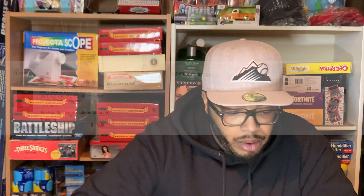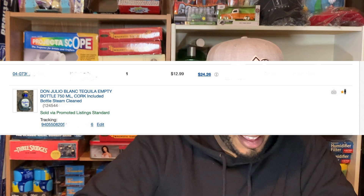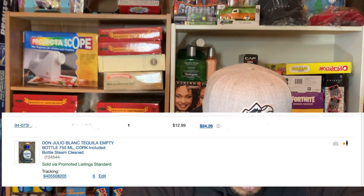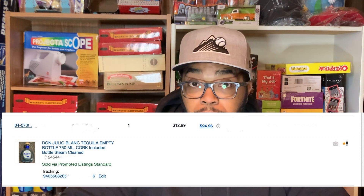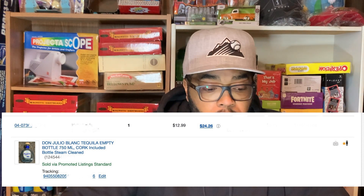I'm going to get into something I sold recently. It's the Don Julio Blanco tequila — an empty bottle, 750 milliliter, what I call a fifth. The cork is included. What I do is steam clean all the bottles, let them air dry, close them back up, take good pictures, and post them. On this bottle in particular, I got $24.26. The buyer paid for shipping — about $12. So that's $24 for one pretty nice looking bottle.